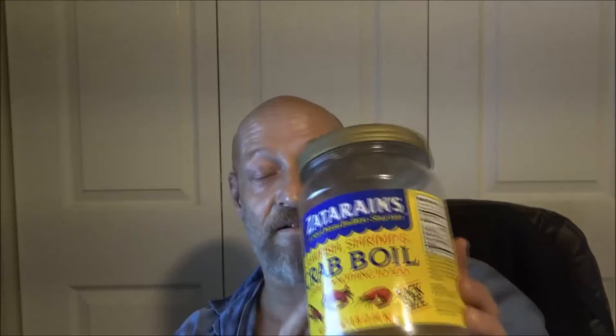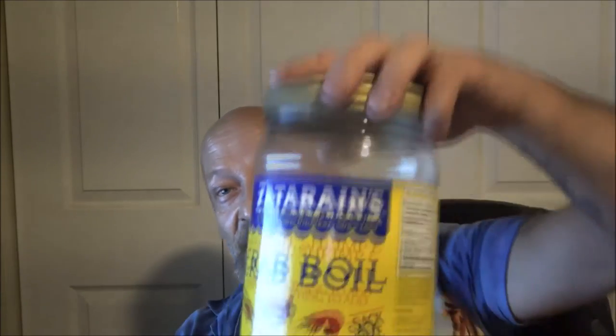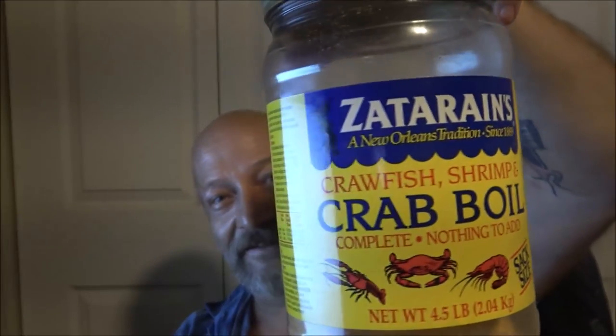I use this for my Cajun peanuts, and I still got another whole container in there. I also put this in my chili — I put it in a lot of things. This stuff is very good — it's crawfish, shrimp, and crab boil by Zatarain's. Good stuff. I think I've used 'Slap Ya Mama' a few times too, which is also very good, but this right here was the secret ingredient I had in that little can. Doesn't take much of this stuff but it's very good.